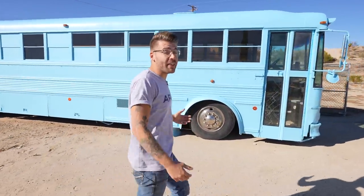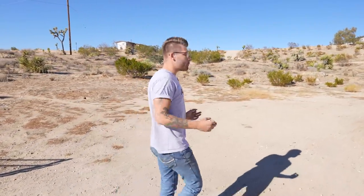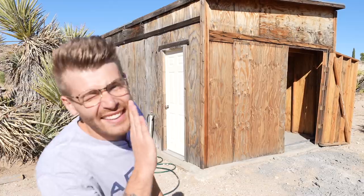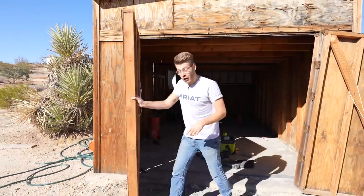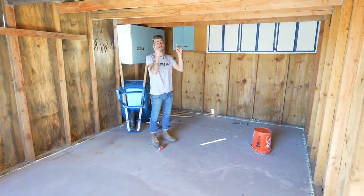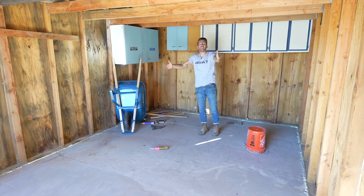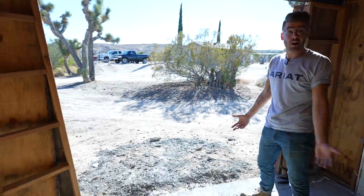Now we're heading to the other side of the property — this is totally the upside of having land. I'm going to be able to spread out, build cool projects, and not worry about noise complaints from neighbors. The property comes with this really neat old shed — it's a little battered, a little rustic — but this is going to be my first workshop on the property. Me and Brett, my filmer, just got done pouring a concrete floor. I'll be taking out the ugly cabinets, raising the beams for more headroom, and lining the interior walls with plywood so I can mount anything anywhere.